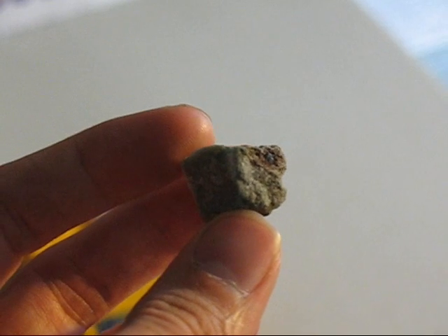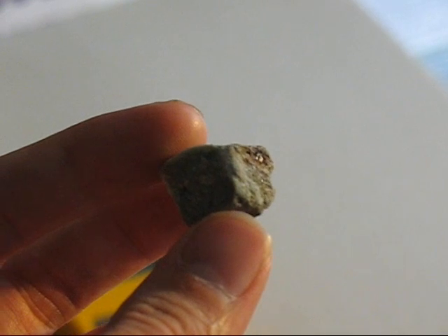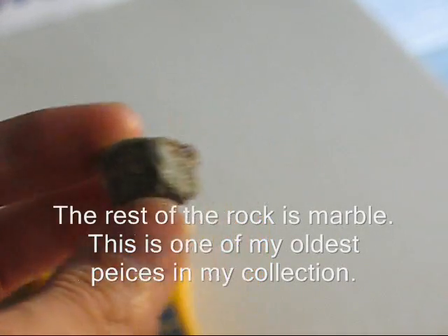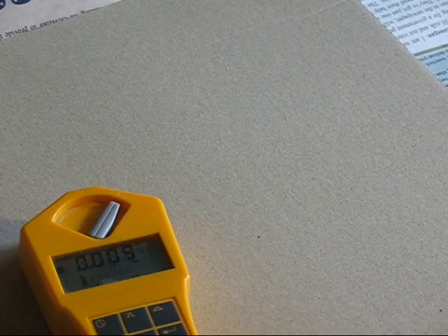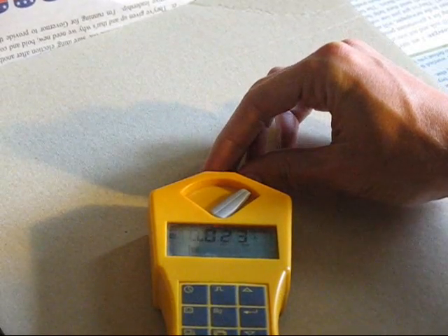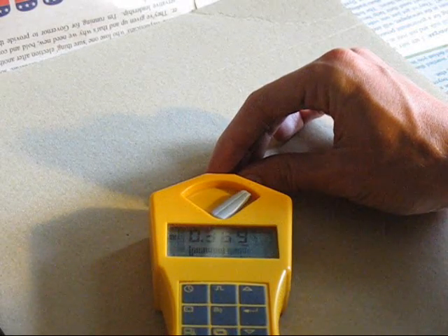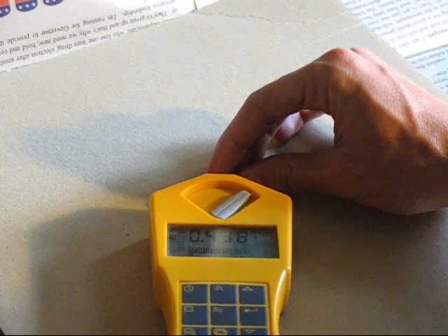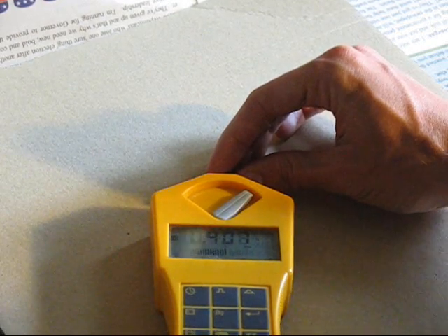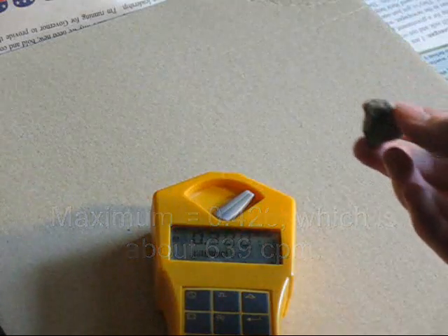The next sample is once again containing uranium oxide, this time in crystalline form. This is uranium dioxide crystals and uraninite — it's only the little shiny speck in the upper right-hand corner. And it's not bad for a little crystal.